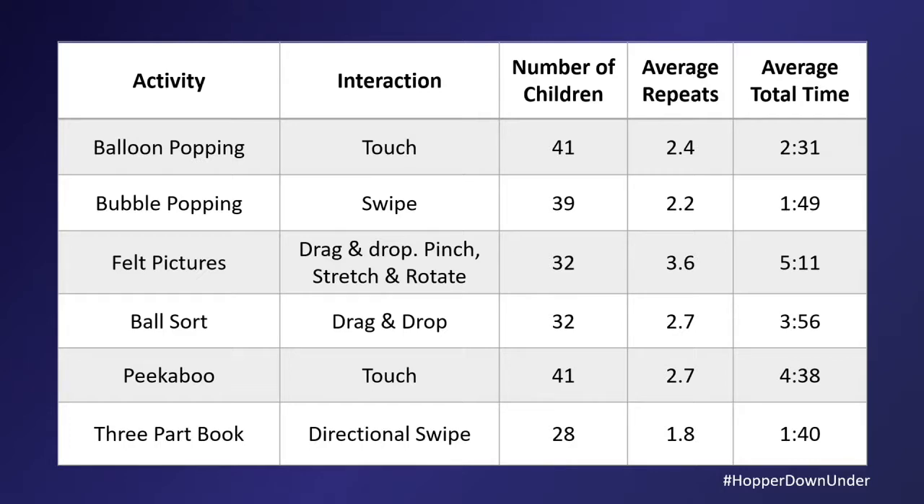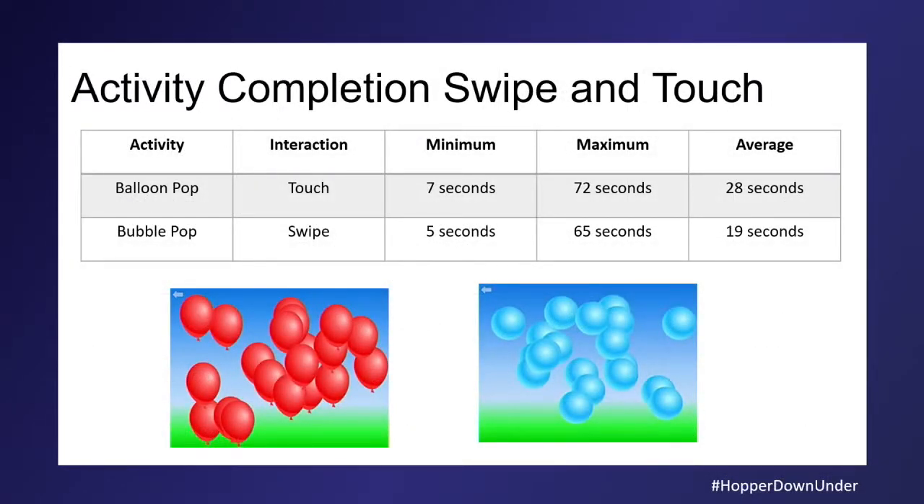A swipe is much, much easier than a touch. A touch is quite problematic for little kids for a number of reasons. They touch and slide because they're pressing so hard that touching without sliding is really difficult. Their little fingers bend as they touch, so you don't get a really accurate point of contact. You need to either make the object slightly larger or be a little forgiving of where the object's boundaries are.